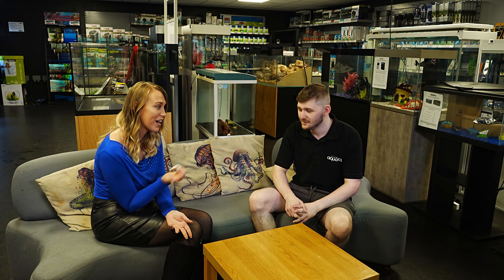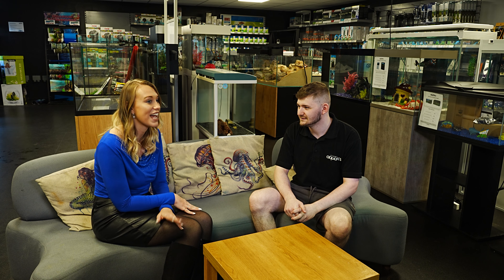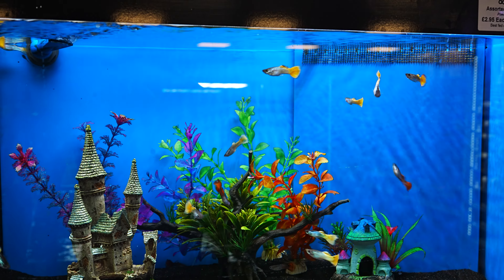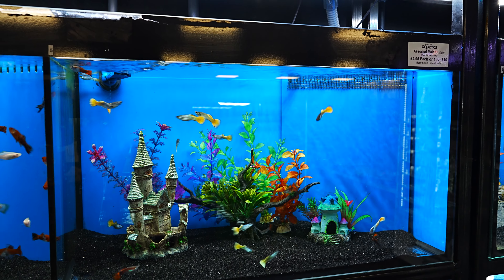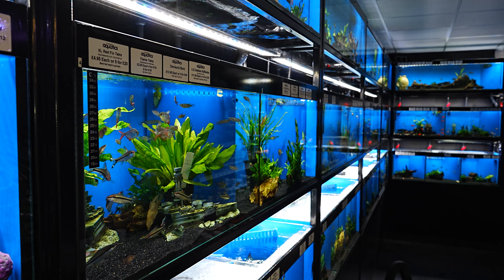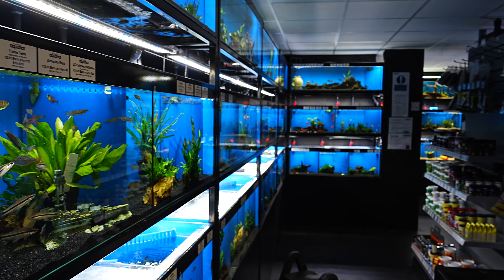Thank you very much for coming on camera today. It's an amazing shop and upstairs is well done. It's truly inspiring to see how they're dedicated to the wellbeing of the fish and ensuring that customers have access to quality products and expert advice. Now let's talk to the owner, Adam, of this store.